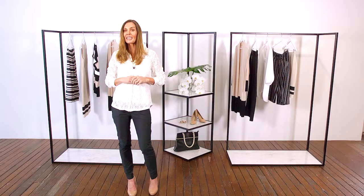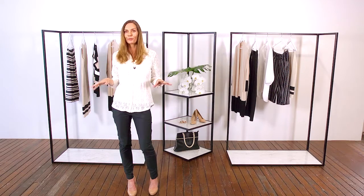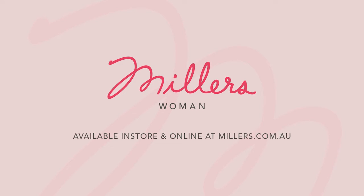Ladies, this is the perfect piece to wear now or later as the weather warms up. And to glam up your look, add a necklace or two.